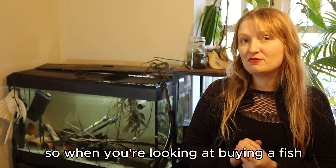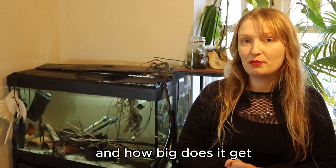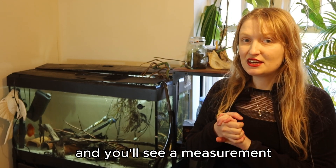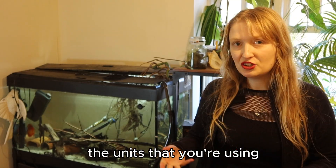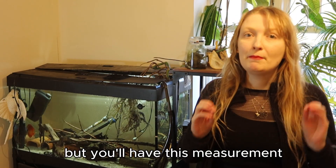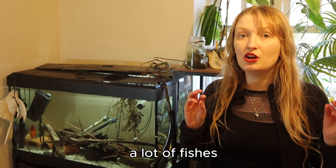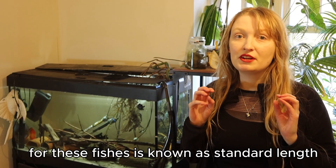So when you're looking at buying a fish, you'll think about how big does it grow to and how big does it get. Or even how big is it as a juvenile, what's the growth rate, etc. And you'll see a measurement, and sometimes it will just be in the units that you're using. There's a big issue with certain units, which I'll go on to later, but what does that measurement actually mean? A lot of fishes — the reliable measurement used is known as standard length.